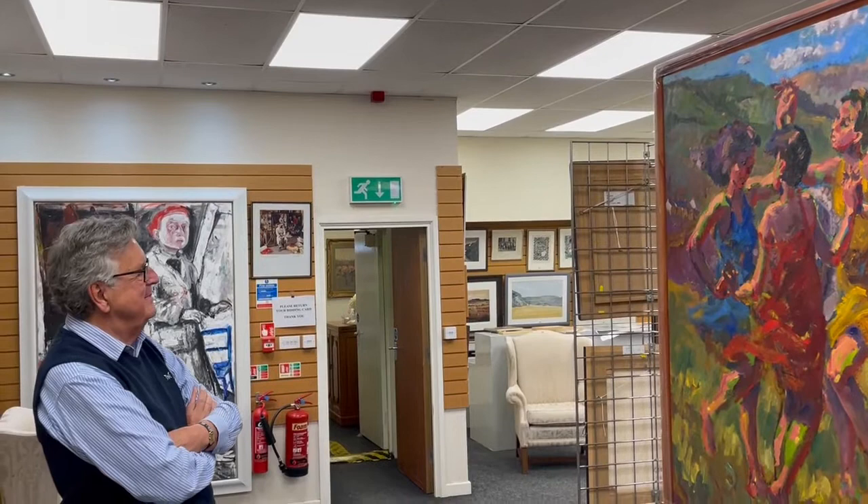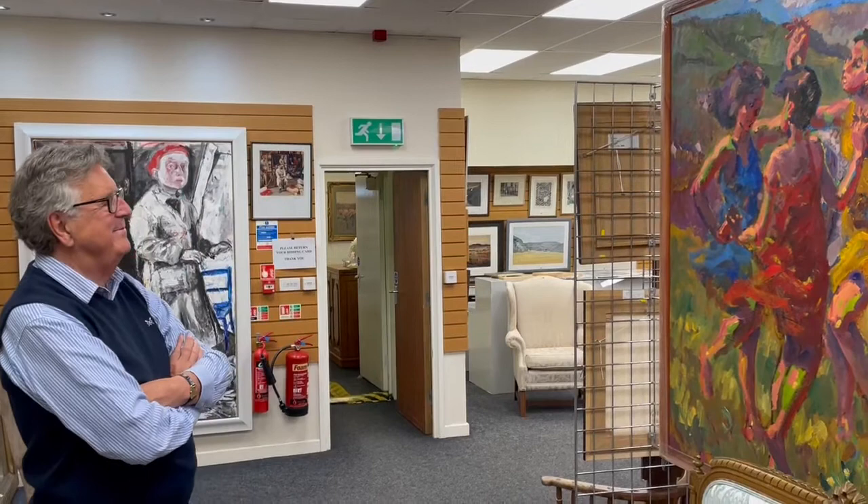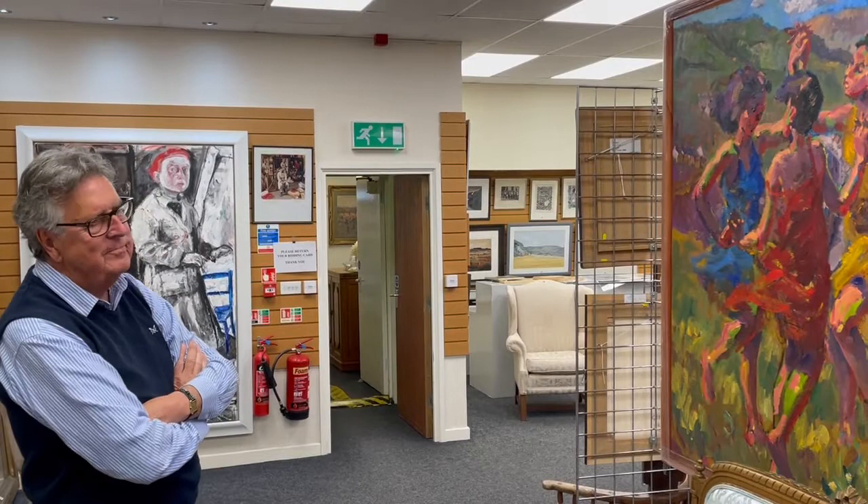This afternoon I am with Arvon Haynes-Davis, Welsh television presenter and Welsh art enthusiast, and he's popped down today to look at our Welsh sale which is all happening on July the 16th.